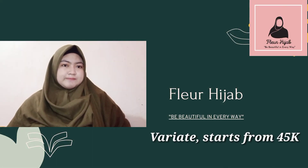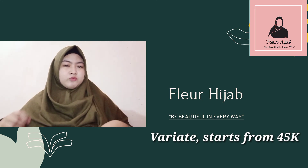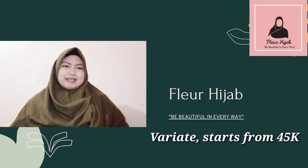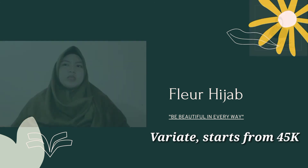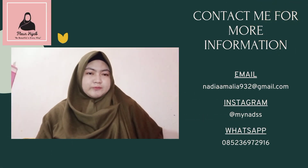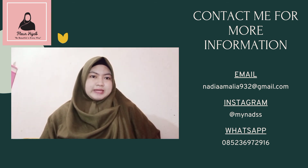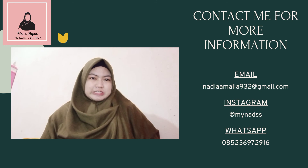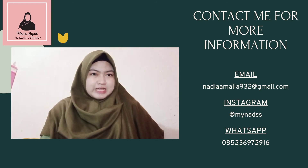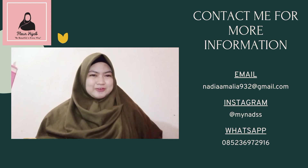Next, the price. My prices are varied and start from 45k, and it is worth buying given the premium quality of the hijab. For more information, you can contact me through Instagram, WhatsApp, and email. I think that's all for me. Fleur Hijab — be beautiful in every way. Thank you for watching.